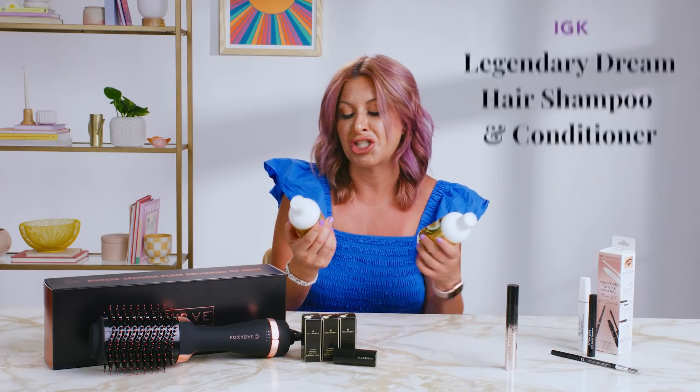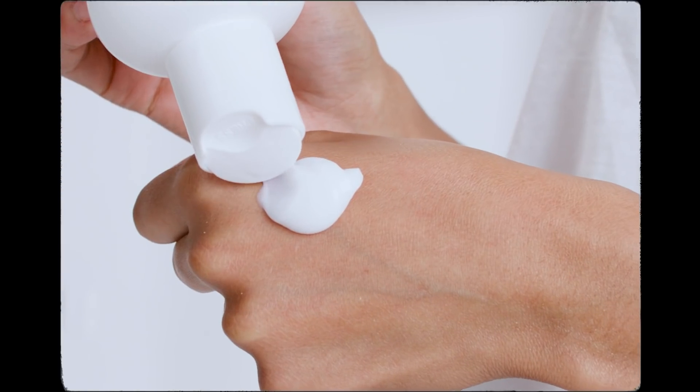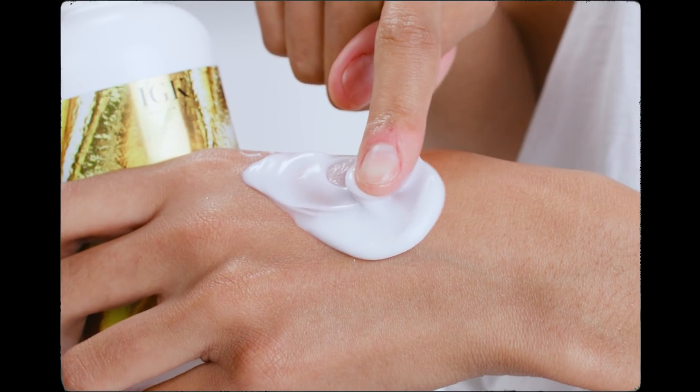Next, for all of your hair care needs, we have this shampoo and conditioning duo from IGK. It's infused with prebiotics, it smells delicious, it's really moisturizing, and it's great for all different hair types.